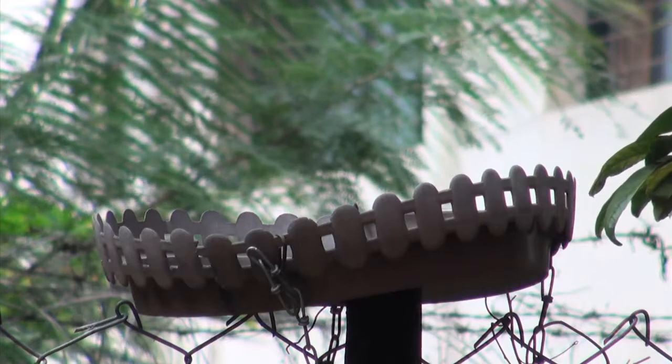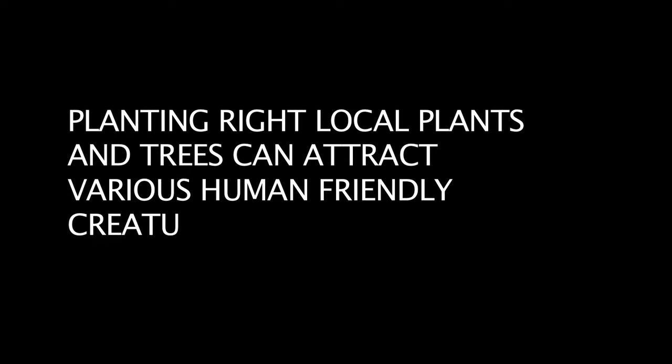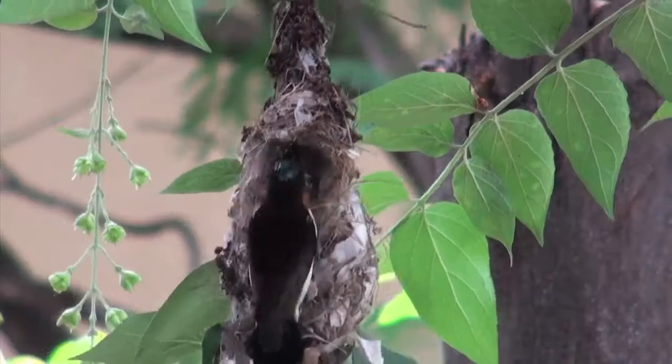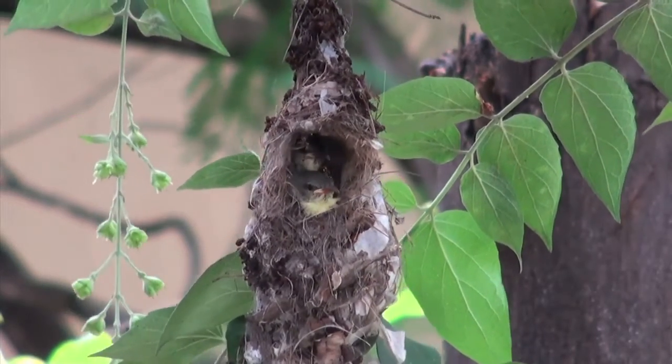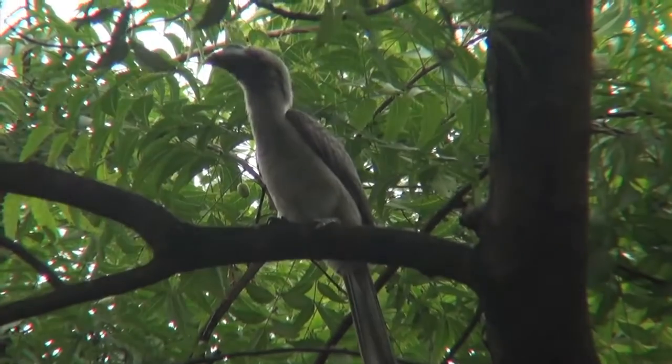We can plant the correct trees and plants to let some creatures thrive. Birds nest on specific trees and plants that are native or local in that region. For example, sunbirds are often seen nesting on the Parijat, or night flowering jasmine tree.